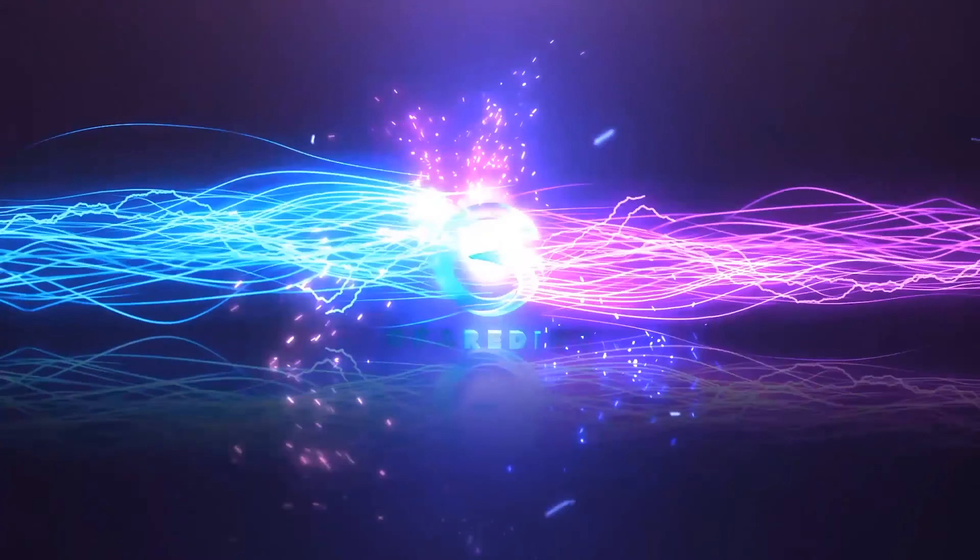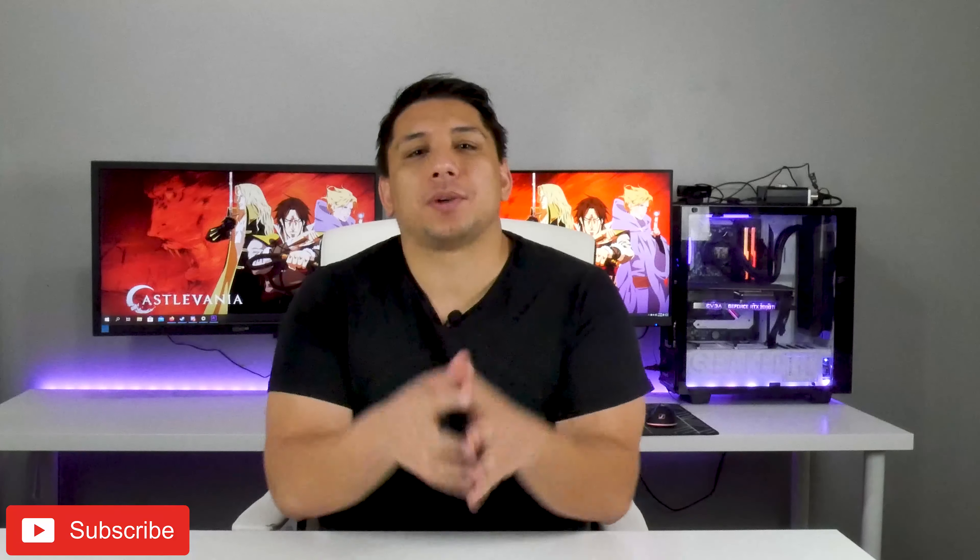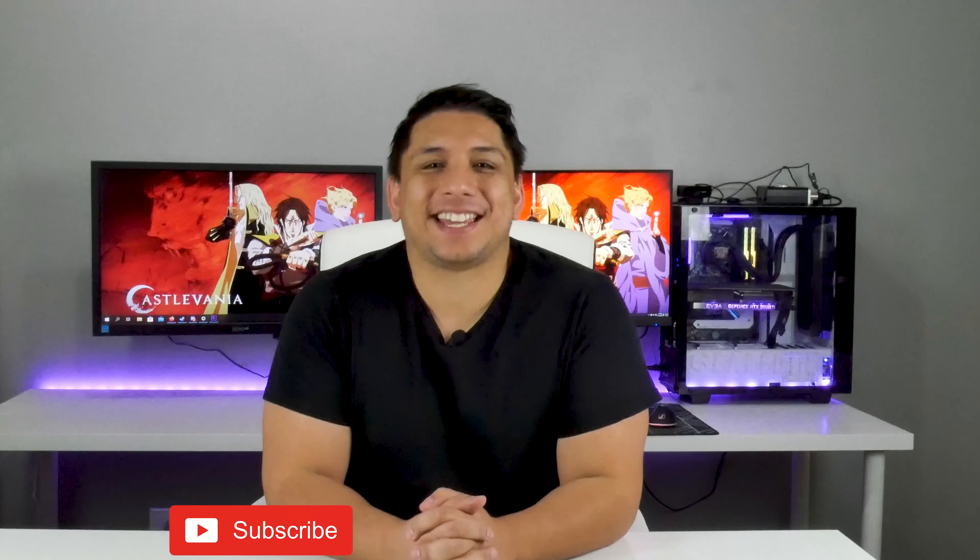The cheapest webcam you can buy isn't actually a webcam. What's up guys, Andrew here on my channel Geared Inc., where I get to share what I'm passionate about — PC Tech, Games, and Gear.